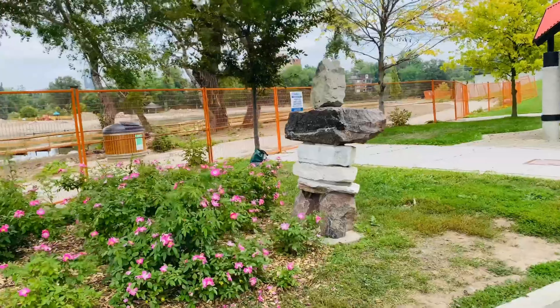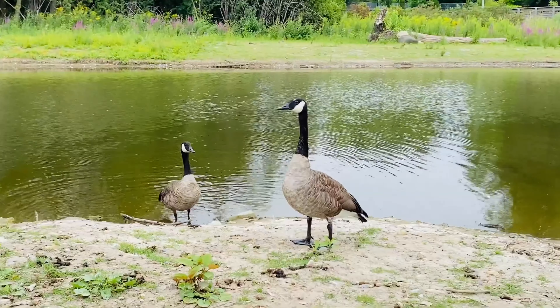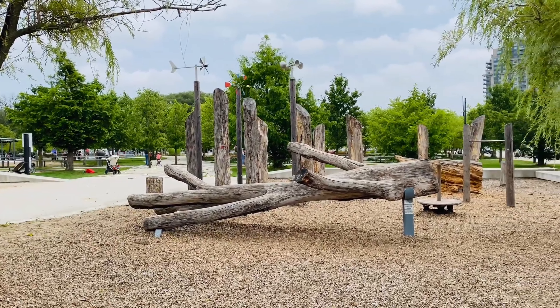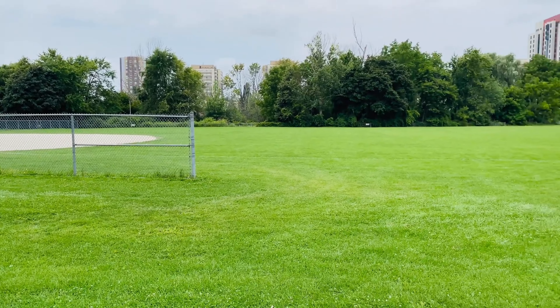Number 3: Take a stroll through Waterloo Park, the city's premier green space. With its picturesque silver lake, colorful gardens, and charming animal farm, the park offers a peaceful escape in the heart of the city. It's perfect for picnics, leisurely walks, and outdoor activities.